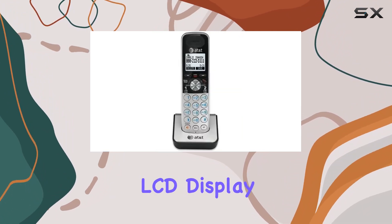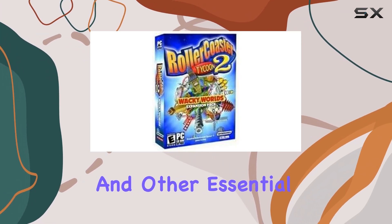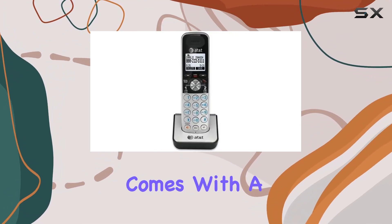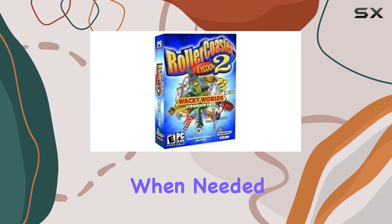The large backlit LCD display makes it easy to view caller ID, call history, and other essential information, even in low-light conditions. The AT&T TL88002 also comes with a speakerphone feature on both the handset and base unit, providing hands-free communication when needed.